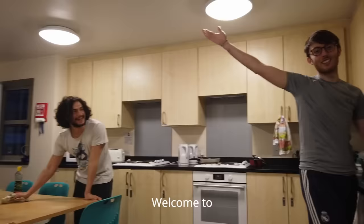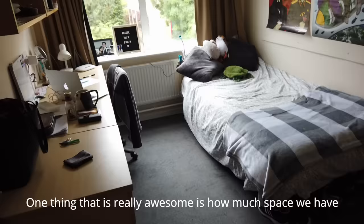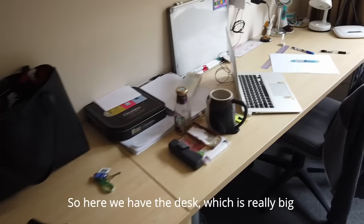So without further ado, welcome! Let's go — just a quick tour around the room. One thing that is really awesome is just how much space we have. Here we have the desk, which is really big, so it's really easy to get organized. I spend a lot of my time studying here.